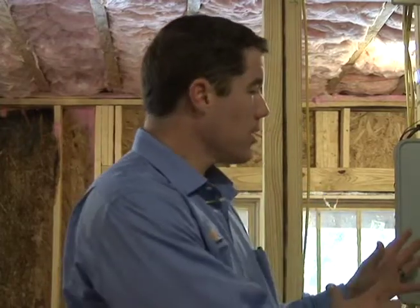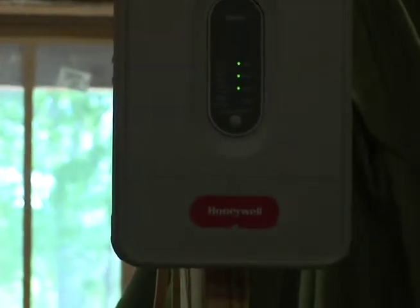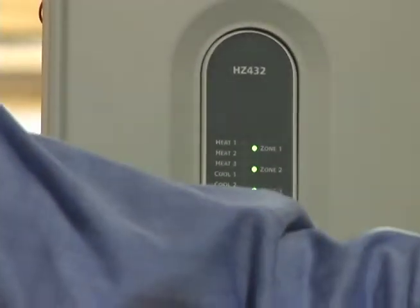We've been doing zoning in this area for over 15 years, and it's come a long way — it's gotten smarter and smarter every single year. Today we want to talk about the Honeywell True Zone Zoning System. What you're looking at here is, let's just say, the brains of the outfit. Everything is reporting back to the zone board, and this is what is controlling your system.